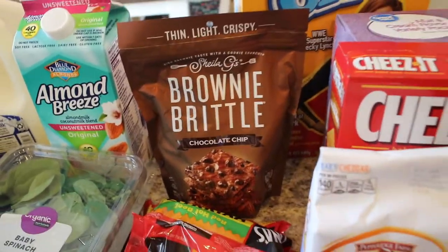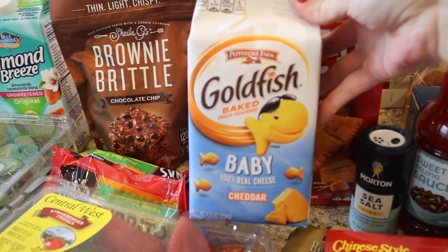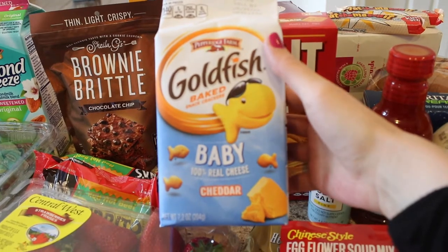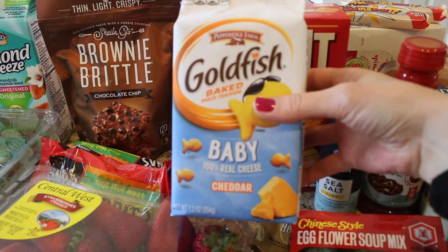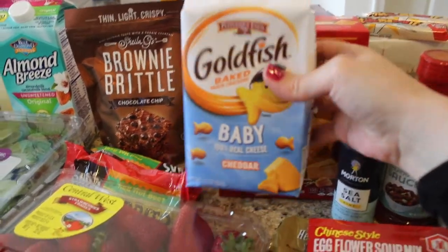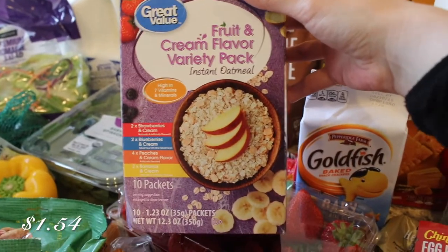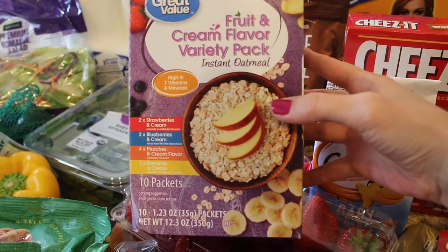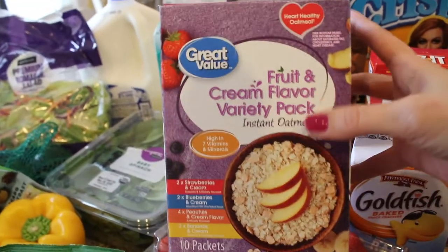Let me know in the comments if you've tried the brownie brittle and if you like it. And then I also grabbed my girls some goldfish — these are like the baby ones. I feel like there's more in here since they're smaller, so you get that feeling of having more. And then I also grabbed some Cheez-Its. And then I also grabbed the Great Value brand of the fruit and cream instant oatmeal. I've gotten the Quaker brand of this before and it's really good, so I'm hoping the Great Value brand is good too because it's like two dollars cheaper.